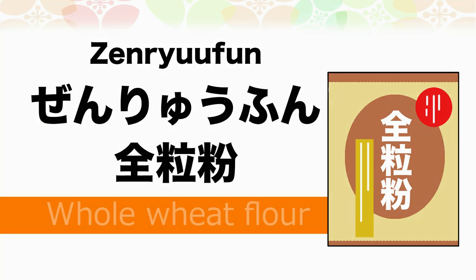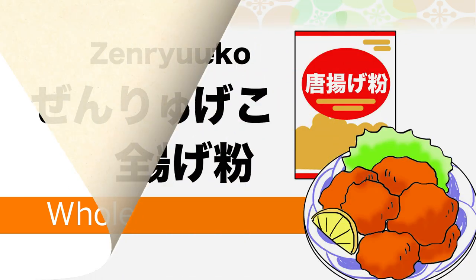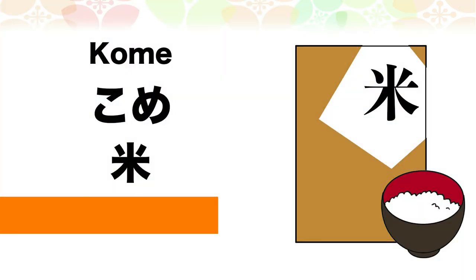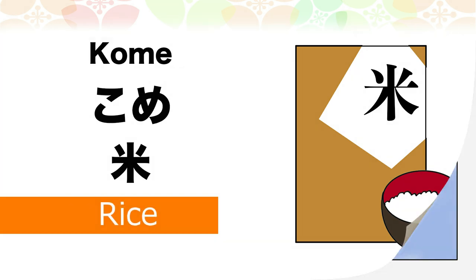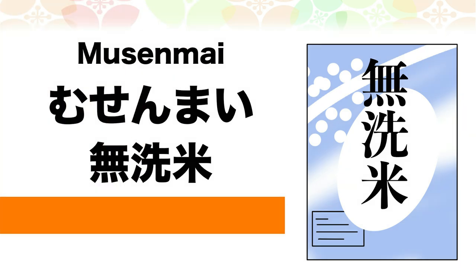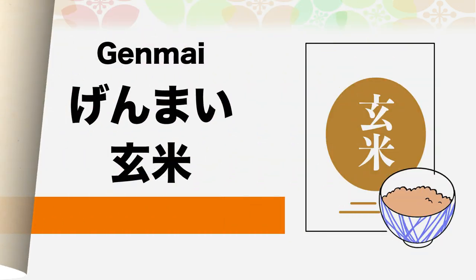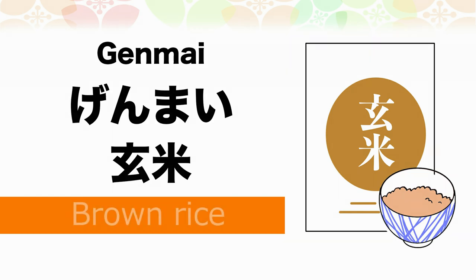全粒粉 (Zenriuhun) is whole wheat flour. 唐揚げ粉 (Karaage ko) is fried chicken flour. 米 (Kome) is rice. 無洗米 (Musenmai) is wash-free rice.